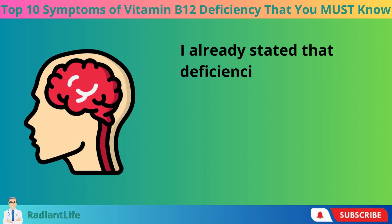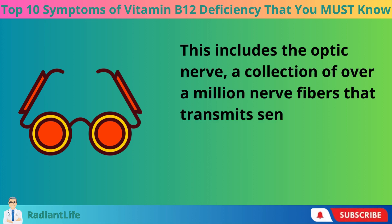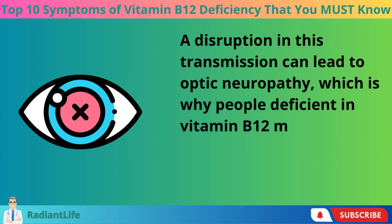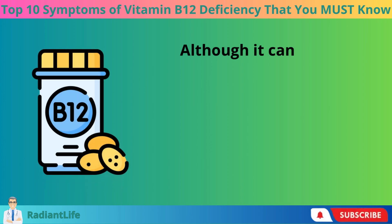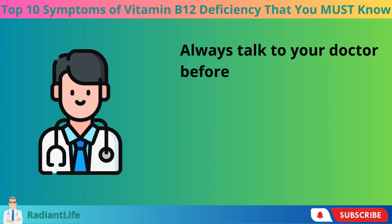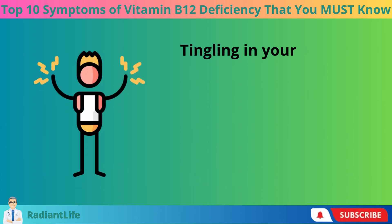Another symptom to watch out for is blurred vision. Deficiencies in vitamin B12 can cause harm to the nervous system, including the optic nerve — a collection of over a million nerve fibers that transmit sensory data necessary for vision. A disruption in this transmission can lead to optic neuropathy, causing problems with vision including blurriness or disturbance. Taking a vitamin B12 supplement has been demonstrated to reverse this symptom, but always consult your doctor first regarding risks, benefits, and recommended doses.